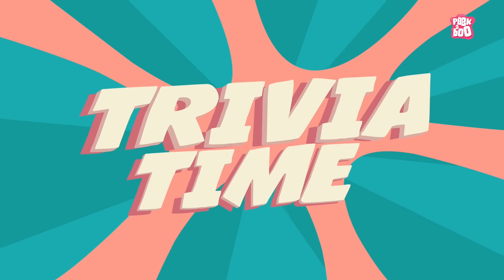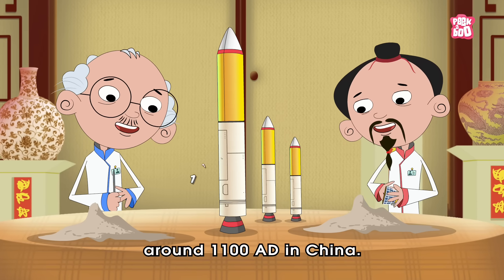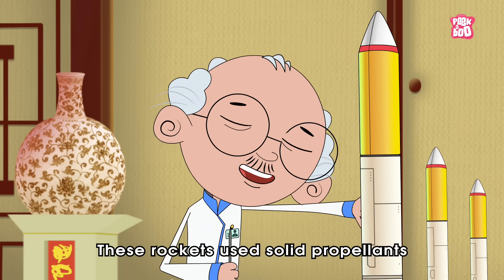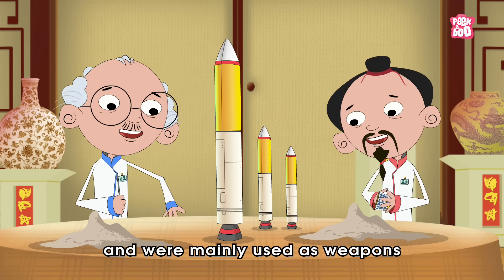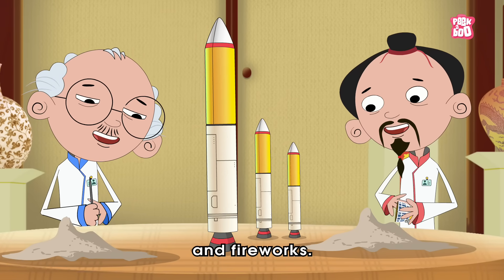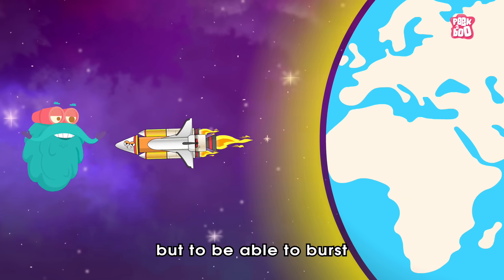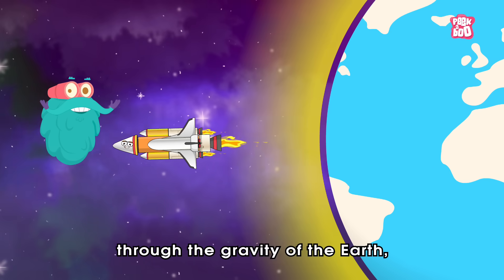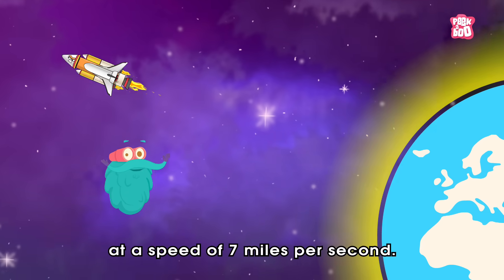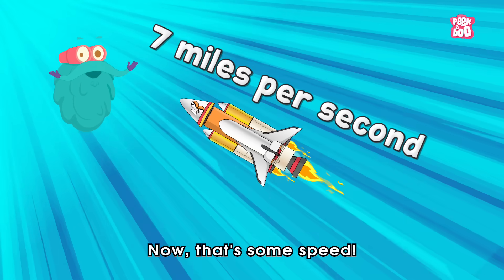Trivia Time! Did you know the first rocket was invented around 1180 in China? These rockets use solid propellants, and were mainly used as weapons and fireworks. Also, you won't believe, but to be able to burst through the gravity of the Earth, a rocket needs to travel at a speed of 7 miles per second. Now, that's some speed!